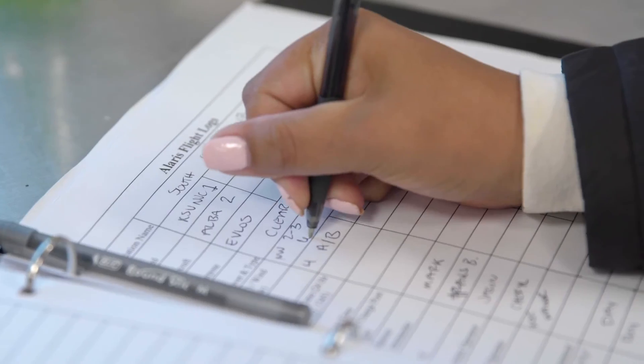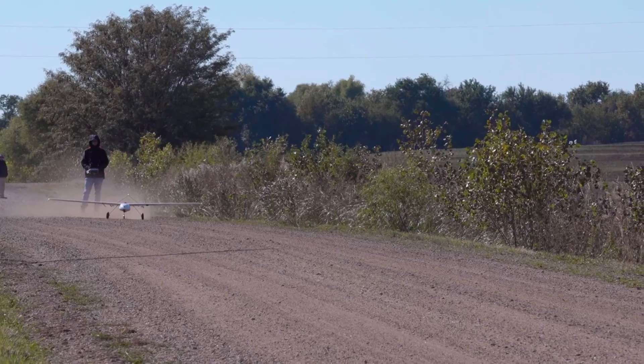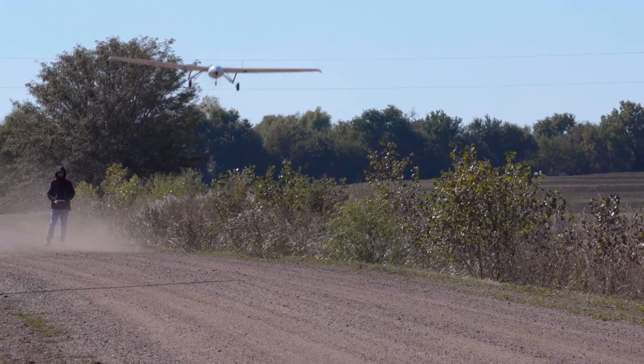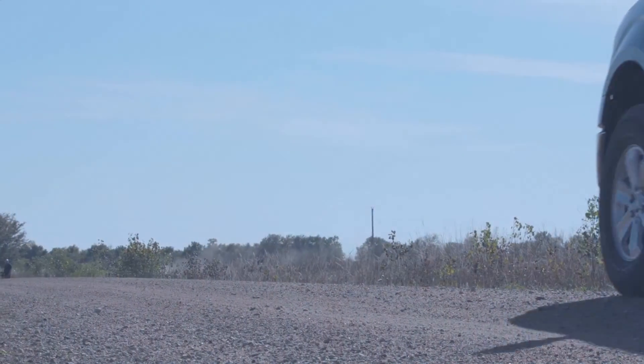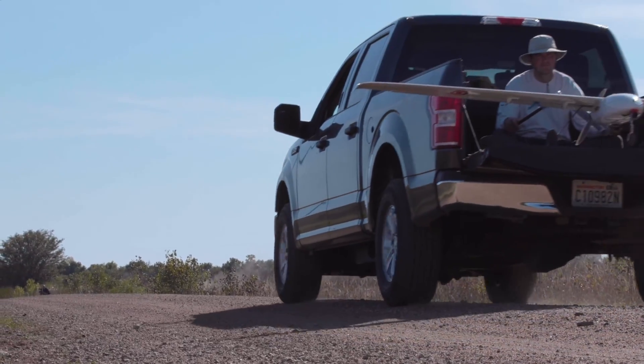We learned a lot today. We learned that RC2 validation was successful. That's what the whole IPP program is about — getting to the next level. How do we safely integrate unmanned aircraft into the National Airspace System and doing operations that we've never been previously able to do.